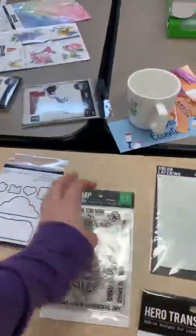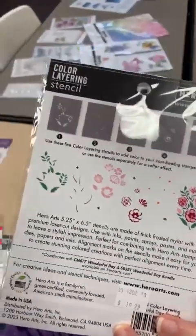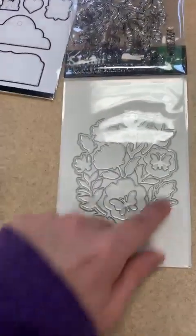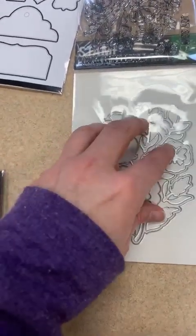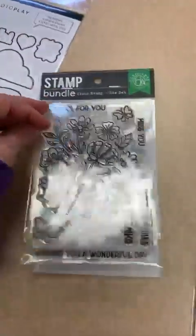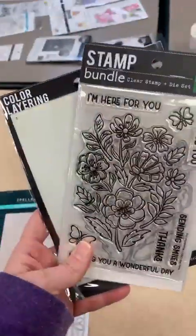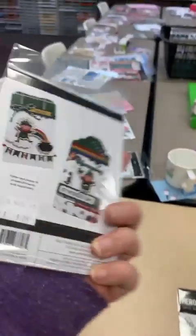This one is called Wonderful Day Bundle — you've got a stamp set, a die set, and the stencil set as well. The die cuts a shadow, or you can use all the little inner ones individually. It's a really fun set with a lot of longevity and lots of fun things it can do. Next up is a tag topper from Photo Play — you create your own tag and glue this fun little topper on top.